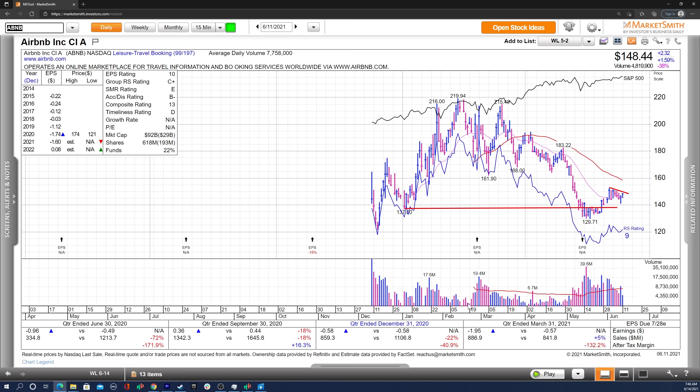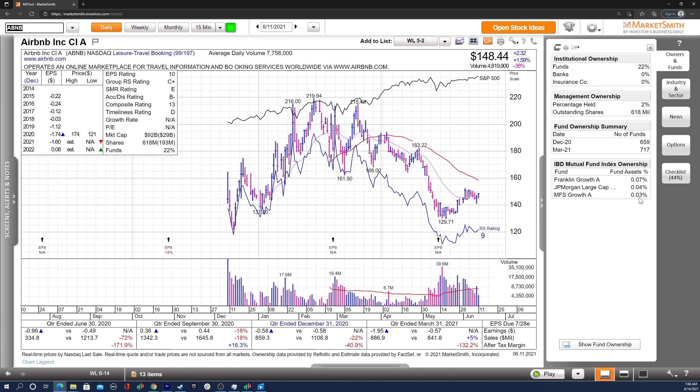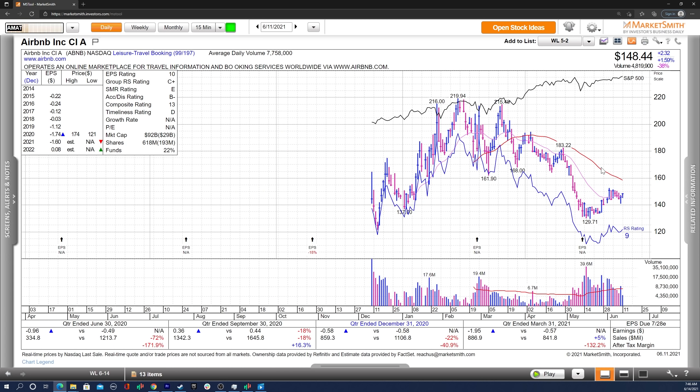I like the fundamentals of this company. Obviously, it doesn't really show up yet in sales growth or earnings growth, but I think this is going to be a stock that benefits from people traveling more. I personally am paying them a ton of money this year. So I like the story overall. You've got really nice fund ownership — more top funds appearing, already 717 funds owning the stock. A lot of that has happened right in this area. So that's why I'm watching ABB and I'll be looking to add to my existing position.